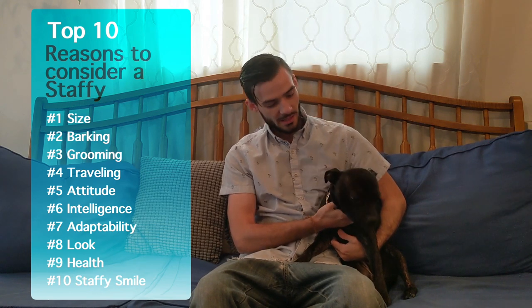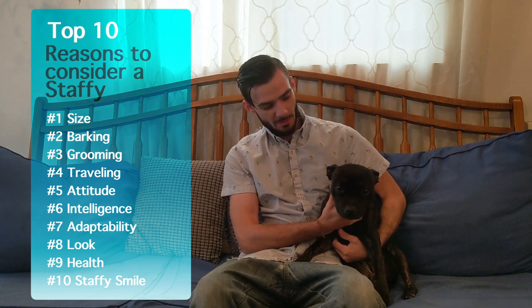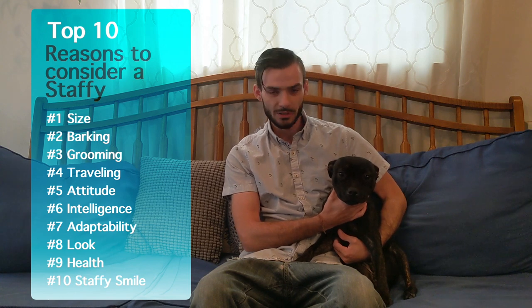I thought I would create a video showing the top 10 reasons why the English Staffordshire Bull Terrier is the best all-around breed for the majority of people out there, especially if you're looking for a dog that can fit into a wide range of different lifestyles or living arrangements. I would recommend going through an AKC certified breeder if you are looking for a Staffie in the States. You're going to have to go through a reputable breeder if you want one that is 100% purebred and will maintain this size and attitude. They are a little costly — you're probably going to spend anywhere from $1,500 to $2,000 from a reputable breeder.